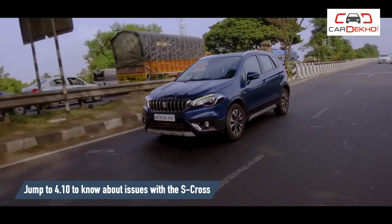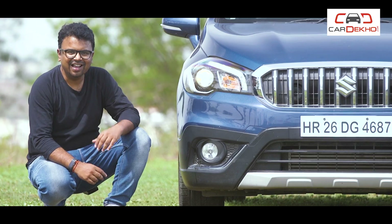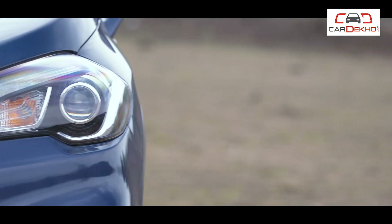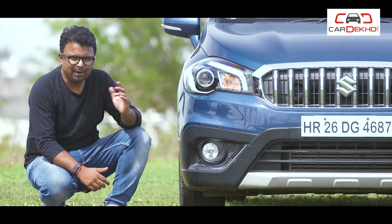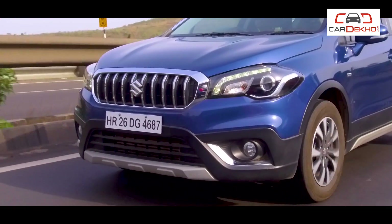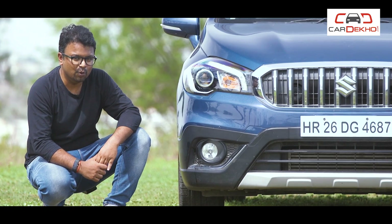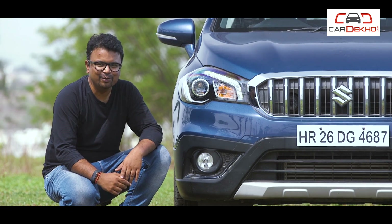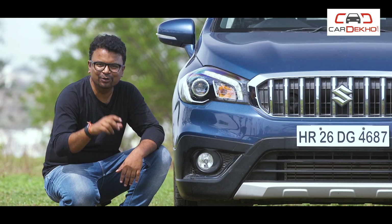But aside from its focus on mileage, the S-Cross also has that premium quotient, and they get you attention. That's because of these gorgeous HID projector headlamps with LED DRLs. But these are available only in the Alpha variant, and is the primary culprit for its high cost compared to the Zeta variant. But we think they're worth it — you'll sense it whenever drivers ahead give you way thinking there's a high-end car pulling up behind them every time you flash those headlamps.